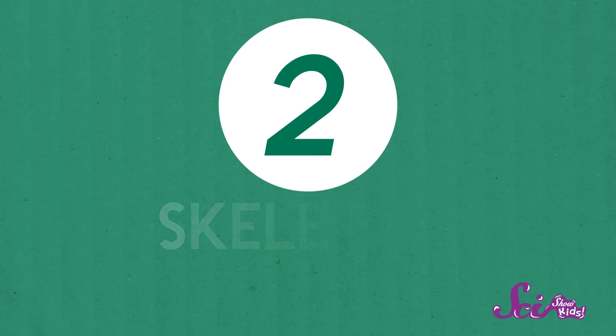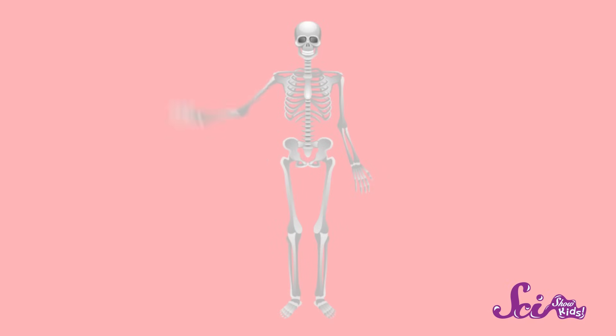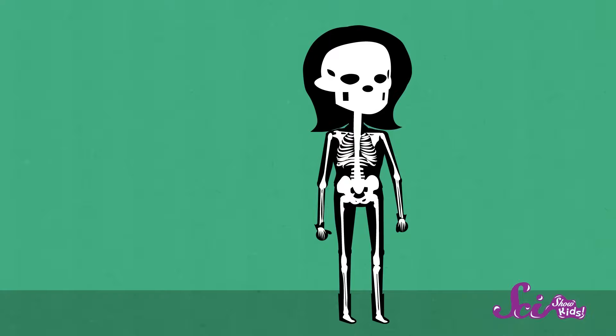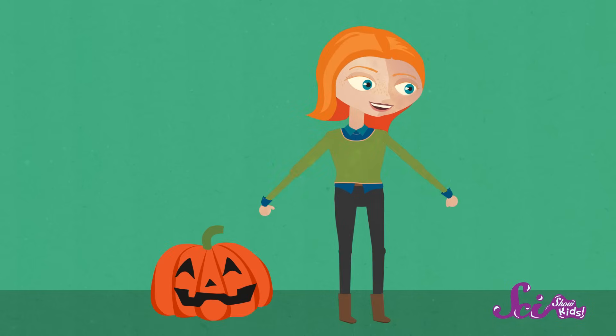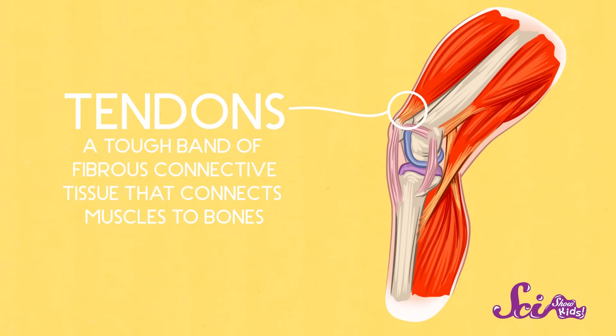And that's where the next system, the skeletal system, comes in. The main part of your skeletal system — the skeleton — is made of all your hard, sturdy bones. Although we sometimes think of skeletons as dead things, especially around Halloween, that's actually not true. Your bones are very much alive, and they have many jobs. One of the most important jobs is to support, or hold up, the rest of your body, and this includes your muscles. Strong cords, called tendons, attach your muscles to your bones. When a muscle contracts or relaxes, it pulls the bone into a different position, which makes it move.